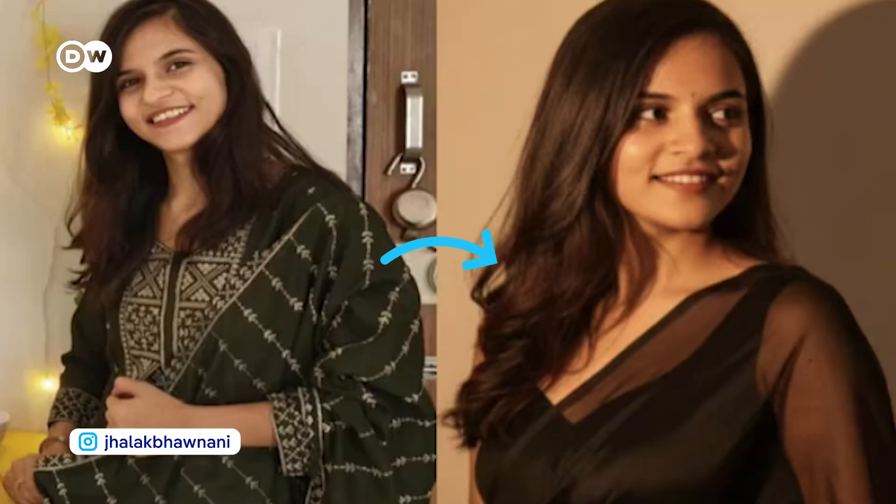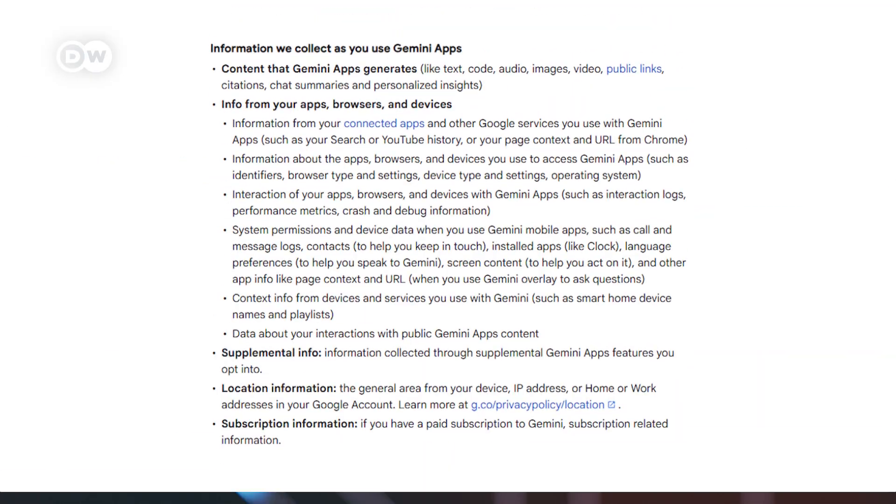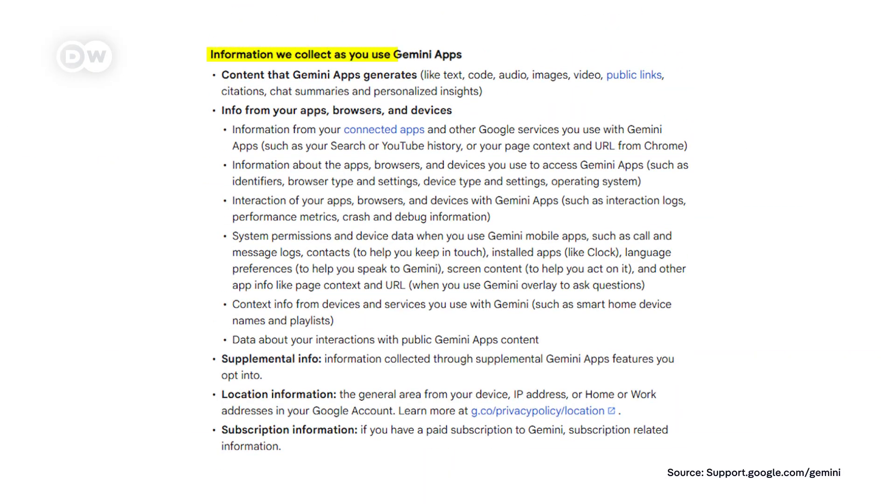One viral case involved a mole that appeared even though it was covered in the original picture. That has led to speculation — is the app pulling data from places like Google Photos or social media? Google hasn't commented on it so far, but its privacy policy does say your images and prompts are saved by default and might be used to train future AI models.